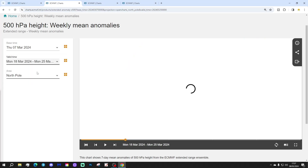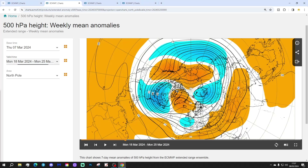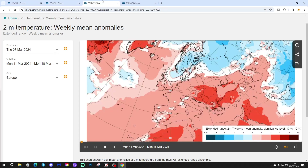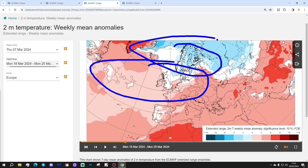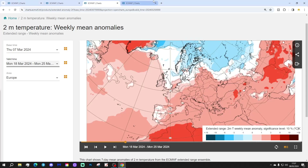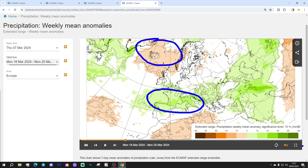The 500 millibar heights look something like this, so we get blocking to the north with below average heights and low pressure from the south. Winds are probably coming in from an easterly direction. Temperature anomalies for week two are a little bit above average but cooling down — much of northern Europe is going colder than average again. Precipitation-wise, we are dry to the north but also wet down to the south.